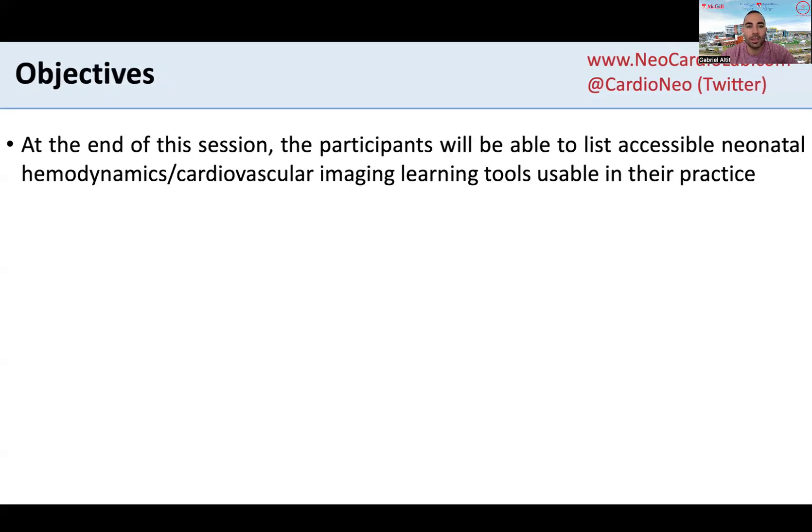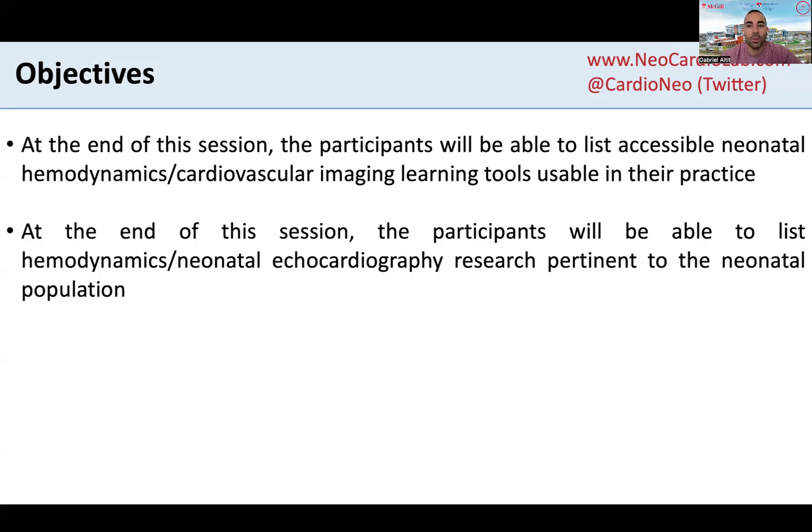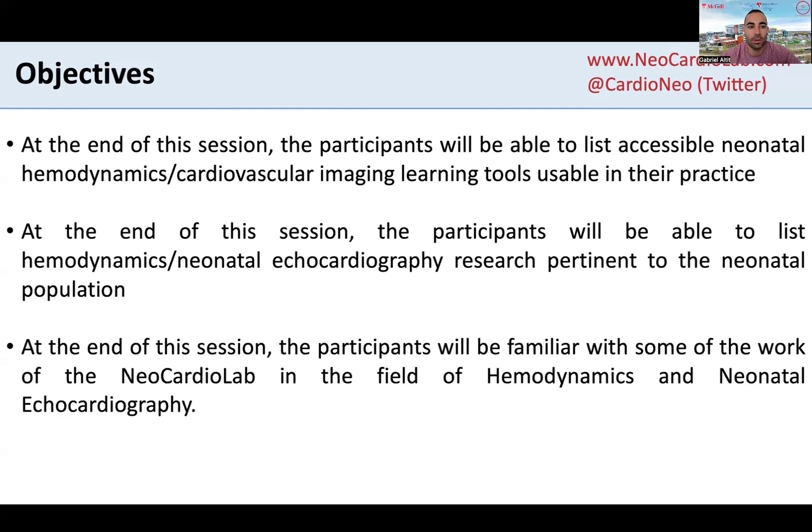I have no disclosures relative to this presentation. My objectives are to talk about some of the accessible neonatal hemodynamics and cardiovascular imaging learning tools usable in your practice. We will talk about how this can be used in the clinical context and research pertinent to the neonatal population, and we'll talk a bit about the work of the Neocardio Lab in the field of hemodynamics and neonatal echo.